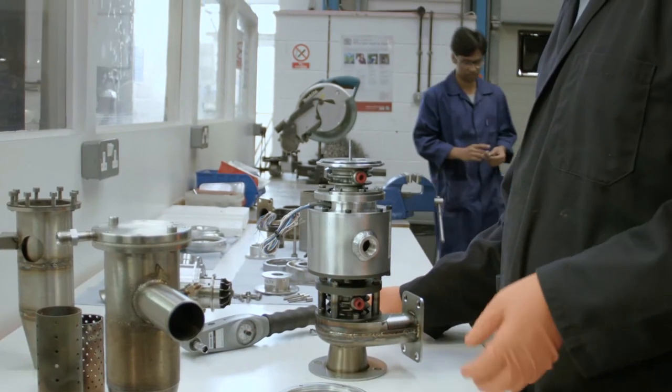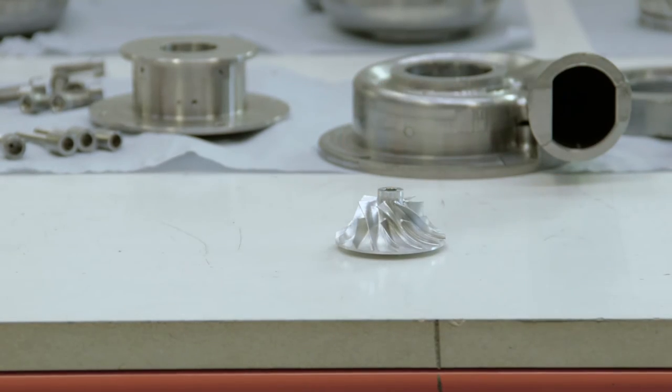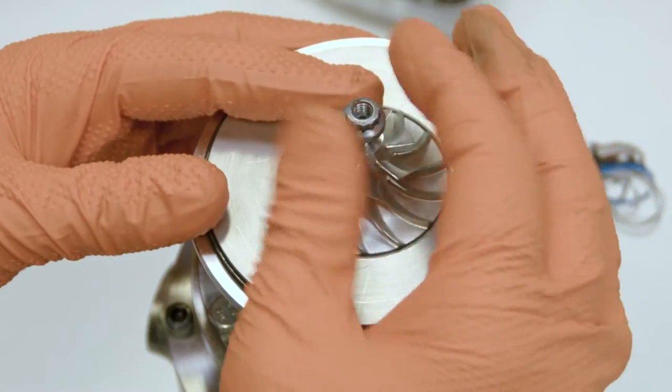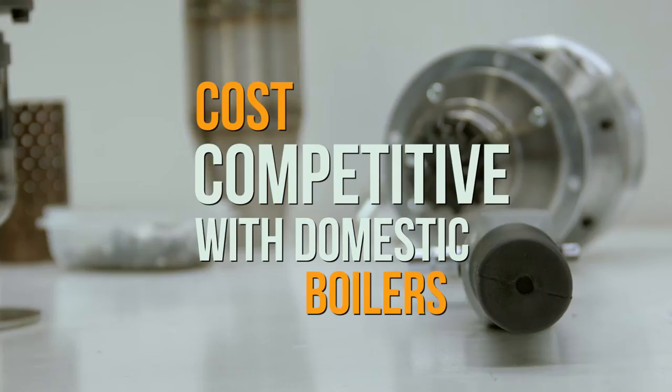You don't wake up in the morning and say, I'm so excited about buying a boiler. It's a distressed purchase, so people are very cost conscious when they are paying for these devices. Here we have provided an offer — a technology that is competing with the existing domestic boiler in terms of cost, but it's much more superior in terms of its performance.